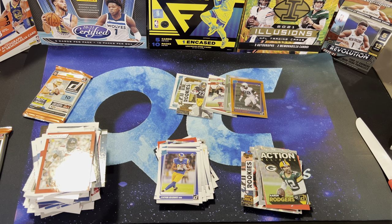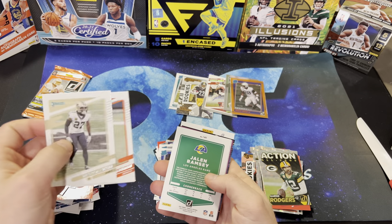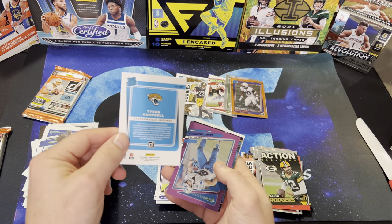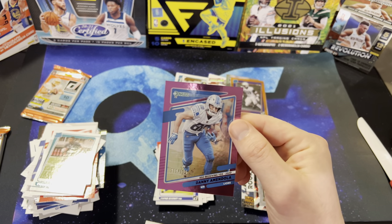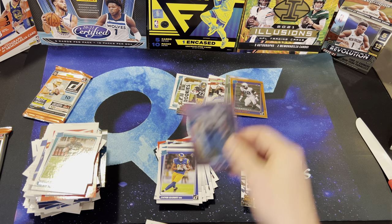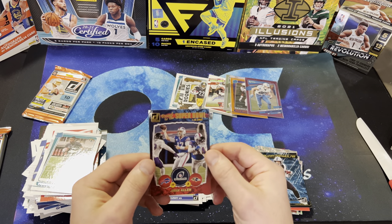Last three packs. Jimmy Garoppolo, OBJ, Malcolm Jenkins, Joe Burrow — wish I was a rookie — Jalen Ramsey, that's a funny picture of him. Tyron Matthew, Tayson Campbell, and a Danny Amendola — number 299 of 500. Power Formulas — Christian McCaffrey. Josh Allen — Road to the Super Bowl.